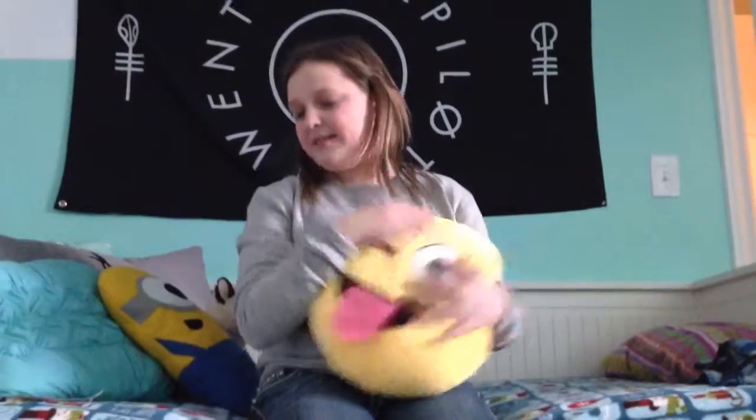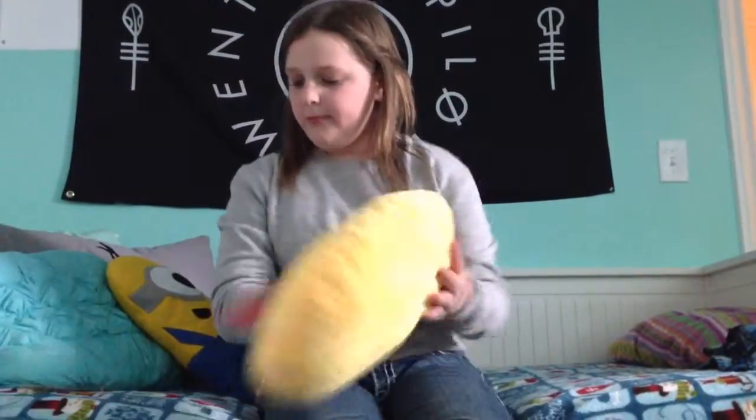This is one Christmas present I'm really excited about — thank you Dad so much. I got an iPhone 5c!